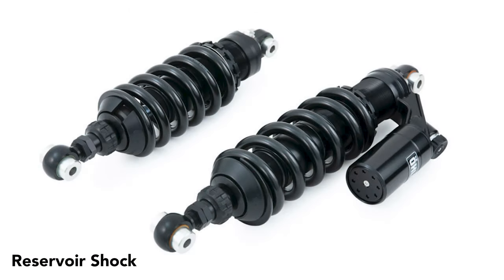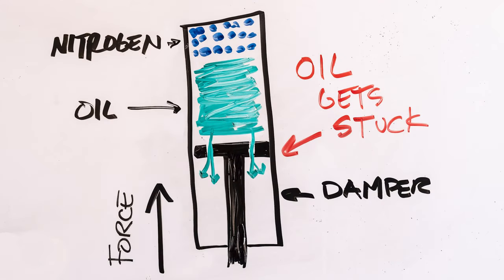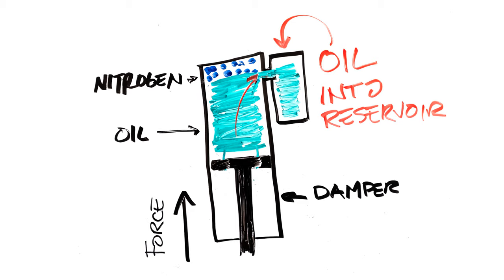The next step up from the 444 is a remote reservoir style shock, such as the Ohlins or Racing Brothers. This may be a step up in price but not necessarily performance. These shocks come in at about the $1,000 price point. The reservoir offers the advantage of giving the oil in the shock a place to go when you're traveling at very high speeds — 100 miles an hour or over — or if you're landing a big jump. In these extreme situations, the shock compresses so quickly that the internal mechanisms can't handle the oil moving so rapidly, blocking the shock from fully compressing. The reservoir helps by giving the oil a place to quickly move to so that the internal damper can compress freely.